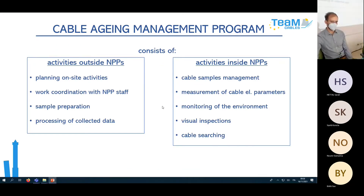To summarize, we have activities outside MPP which prepare those inside: planning on-site activities, coordinating with MPP staff, preparing samples for cable deposits, and processing collected data afterward. Activities inside MPP include cable sample management, measurement of cable parameters in deposits, environmental monitoring, visual inspections, and cable searching — because in older plants like Dukovani, many cables are in lists but their details about aging are not precisely known, so we have to physically locate and identify them.